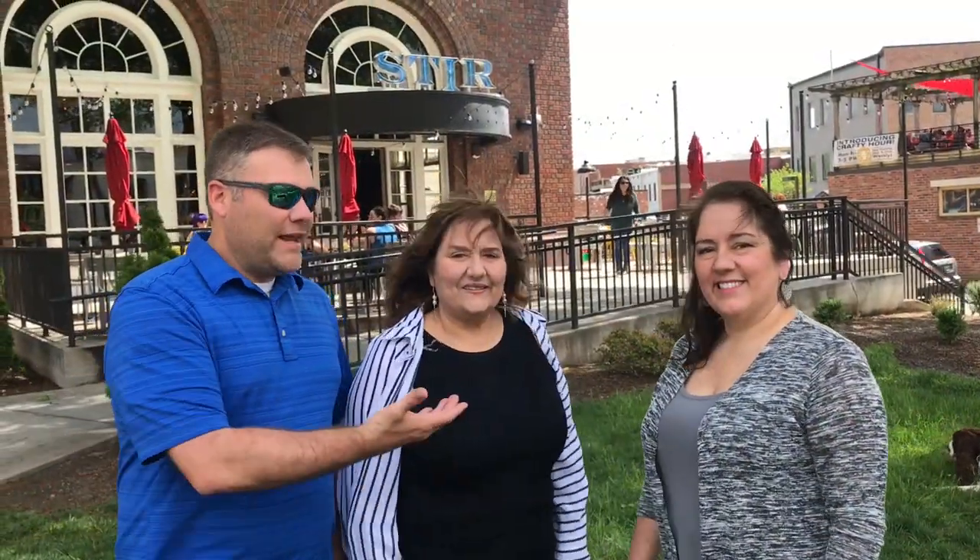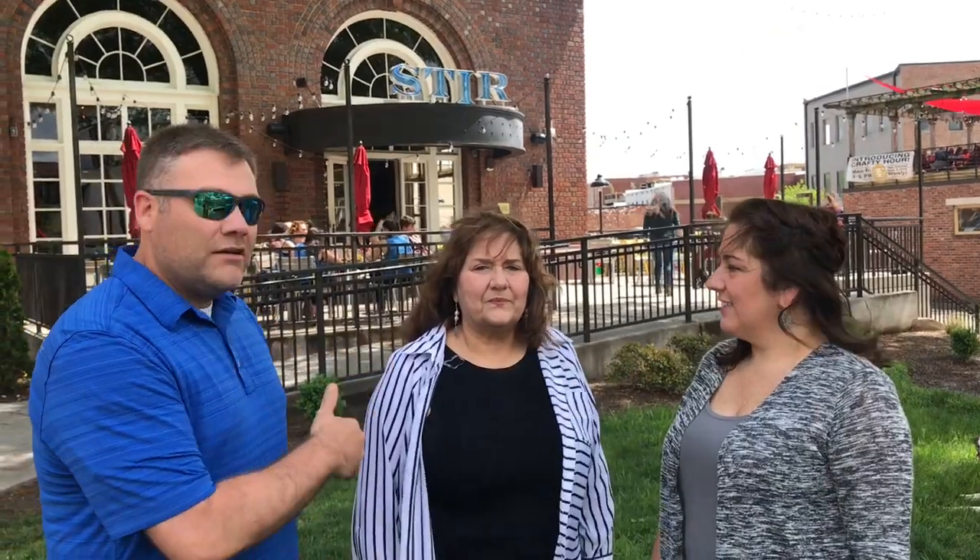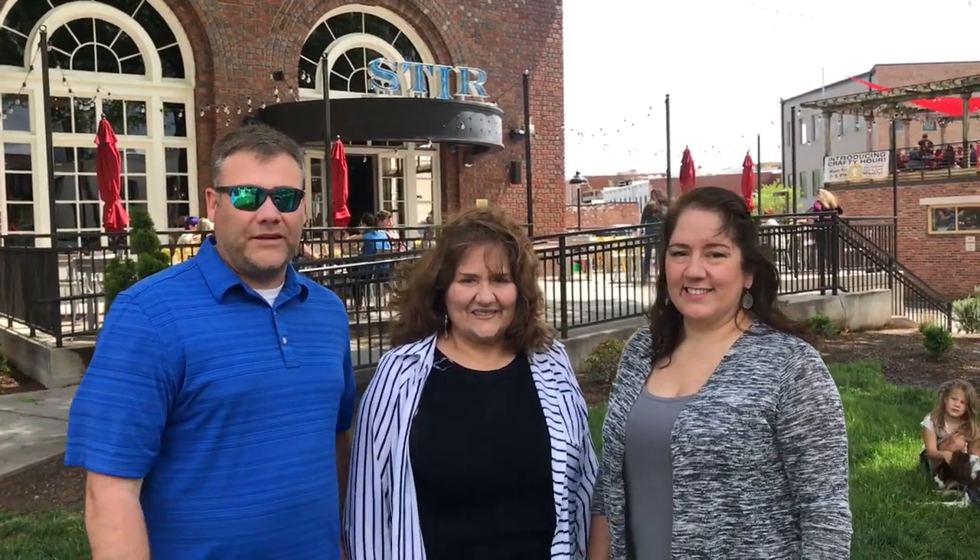Hey guys, we're here with Mom and Heather and our whole family, some family from California. We're at STIRR. We're here for Mom's birthday, and I hope you guys enjoy what we've seen and learned about today.